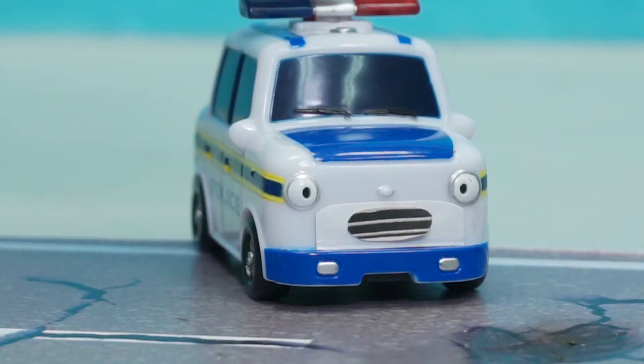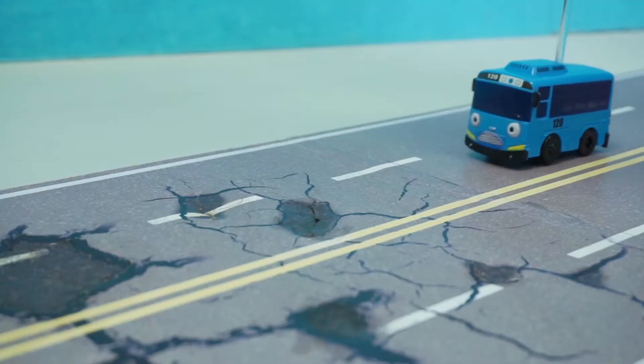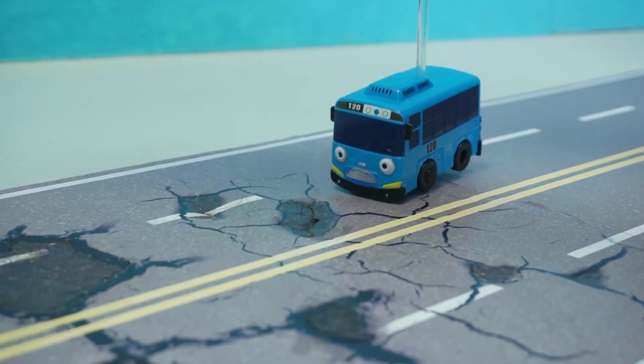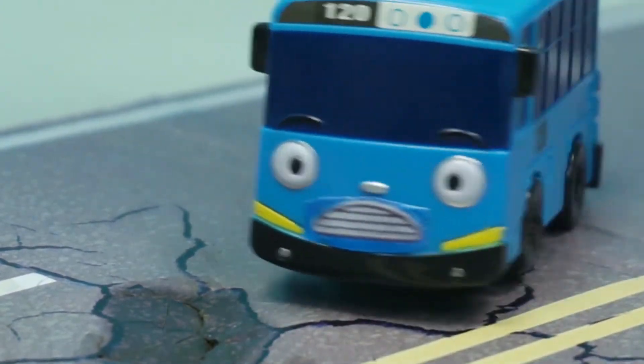There are cracks all over the road! Better get it fixed before someone gets hurt! My tire almost fell off! This is really dangerous!